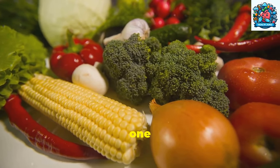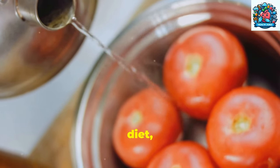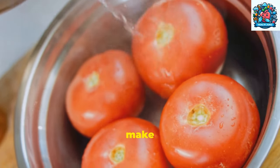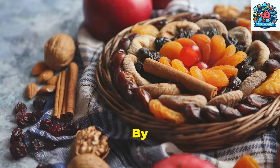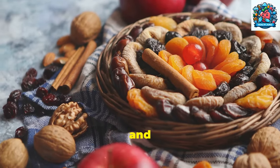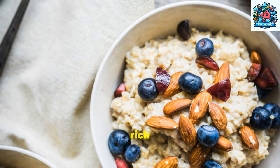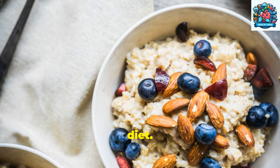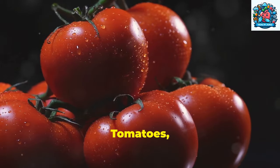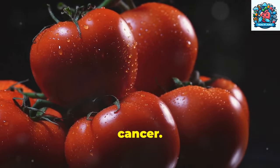Step 1: Key foods to include in your diet for prostate health. When it comes to promoting prostate health through diet, incorporating specific foods can make a significant difference. By including a variety of nutrient-rich foods, you can support your prostate and overall well-being. Start by adding foods rich in antioxidants to your diet. Tomatoes, known for their high lycopene content, have been linked to reducing the risk of prostate cancer.